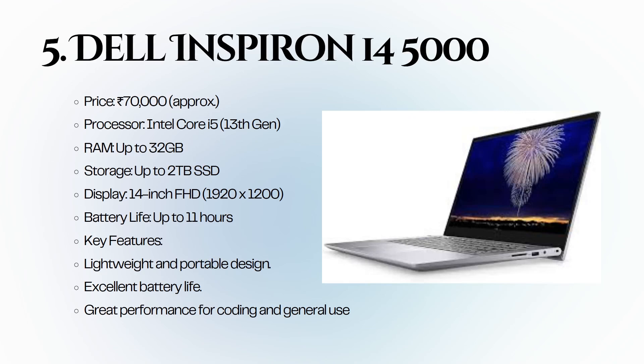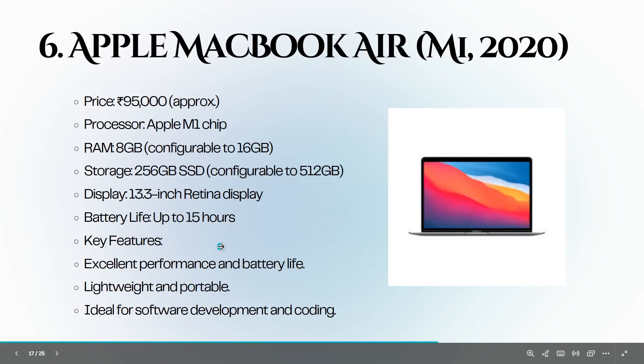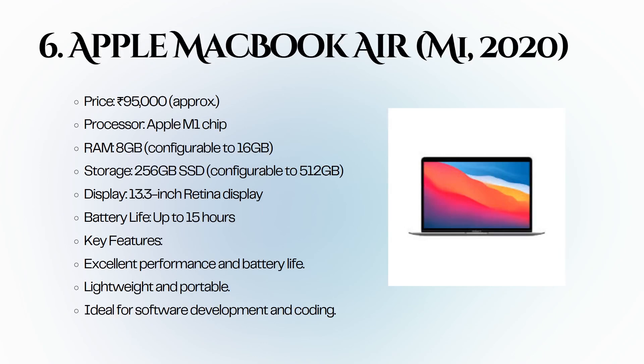Next we have the Dell Inspiron 14 5000, priced at 85,000 rupees. It features an Intel Core i7 12th generation, 16 GB of RAM, and a 512 GB SSD. Its compact design and excellent performance make it ideal for coding and multitasking. The Apple MacBook Air M1 2020 version is priced around 95,000 rupees. It is powered by the Apple M1 chip with 8 GB of RAM and a 256 GB SSD, known for its lightweight design and impressive battery life of up to 15 hours — perfect for software development.